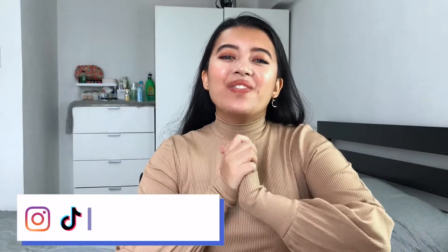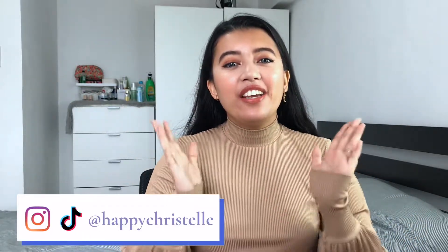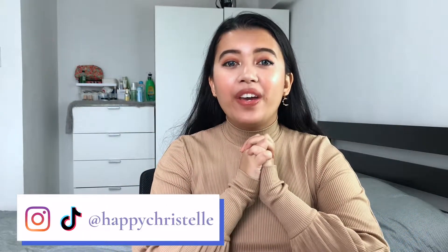Hey guys! Welcome or welcome back to my channel. It's Krystel and for today's video, we are doing an unboxing.